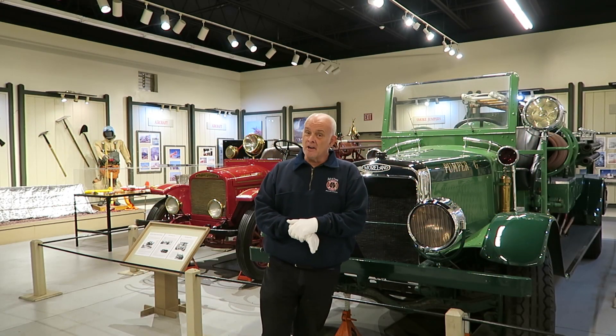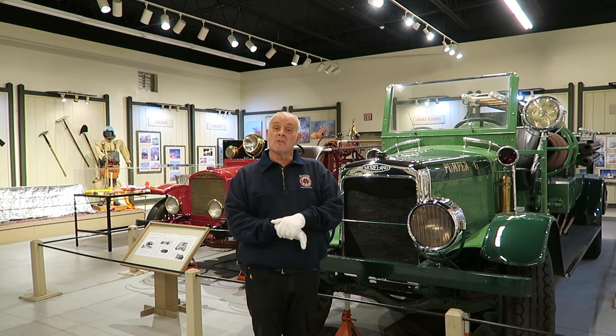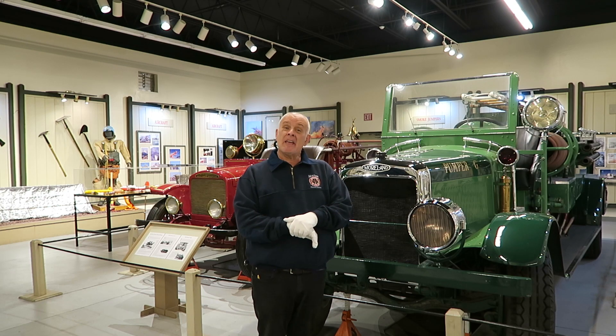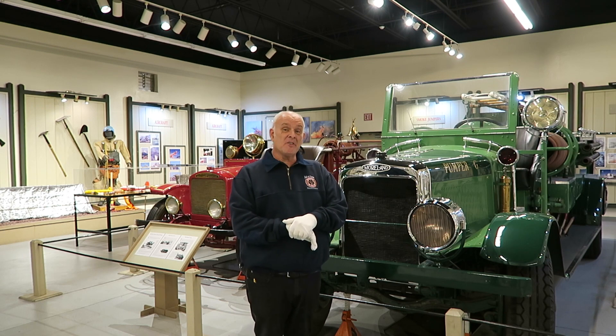Hi everybody, Mark Moorhead here at the Hall of Flame Museum of Firefighting in Phoenix, Arizona. We are the world's largest historical firefighting museum, and if you can't come in to see us here at the museum, we're happy to bring the museum to you.